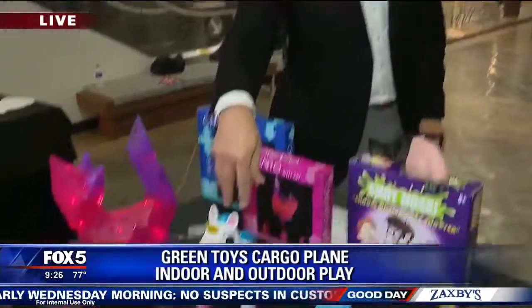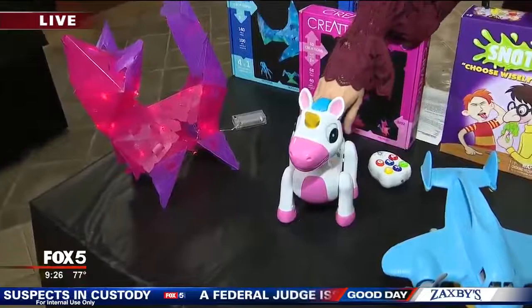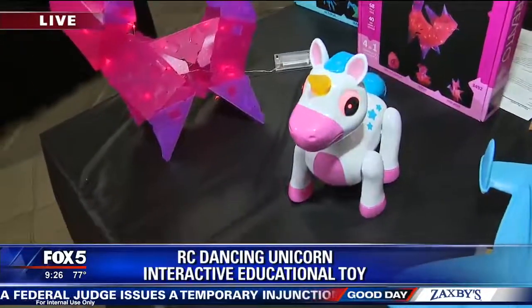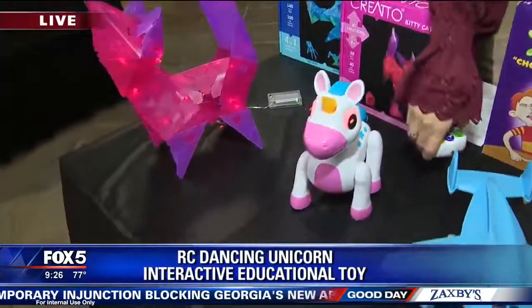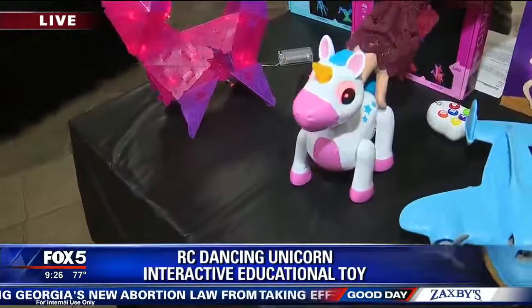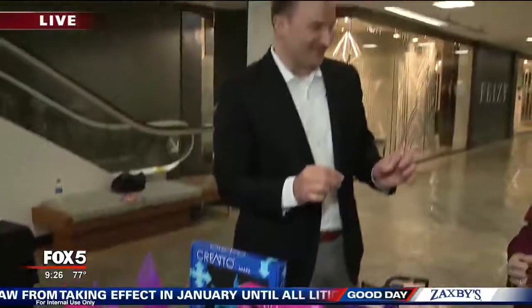This little unicorn right here — these seem to never go out of style. Unicorns are so on trend. This is the RC from the Learning Journey. She's going to come with the remote. She'll move, but she'll also sing. She'll ask questions, so she's going to teach kids as well, and she's very easy to shut off. As a parent, that's the first thing I look for — how much noise does this make and how quickly can I turn it off, right?